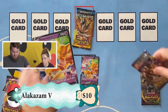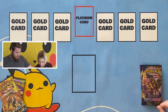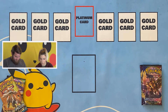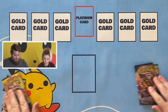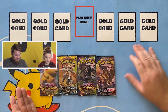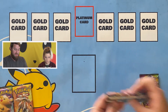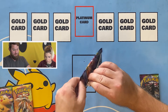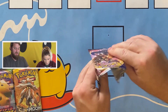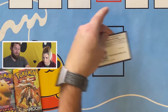Megan will sleeve these up. If you're wondering, you get two Vivid Voltage, one Sun and Moon, and one Sword and Shield — at least that's what we got. Sometimes there's a slight variation, but for the most part if you're buying them around the same time, they are the same.